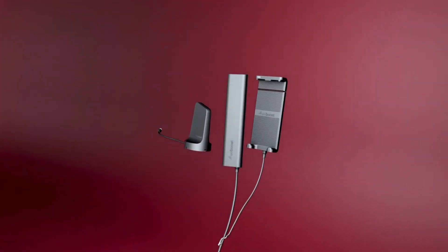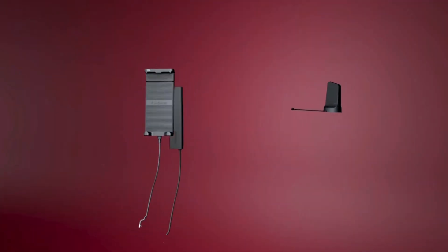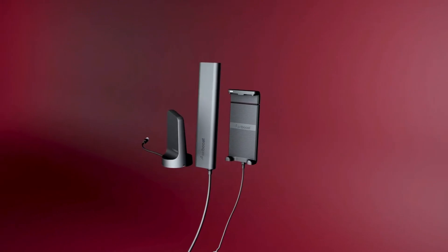Introducing the WeBoost Drive Sleek — a cradle mount vehicle cell phone signal amplifier — the ultimate solution for amplifying your cell phone signal while on the road. This powerful car accessory is designed to enhance your mobile connectivity and ensure you stay connected wherever your journey takes you.